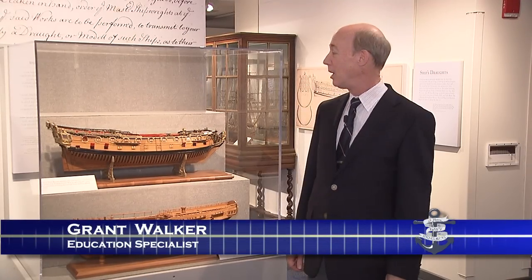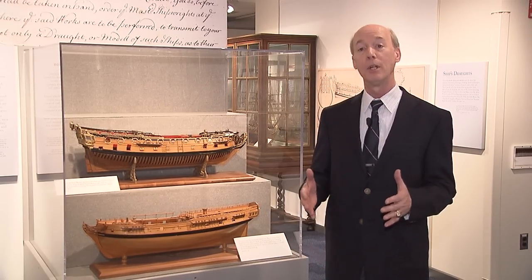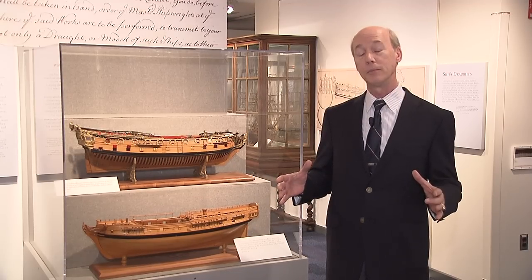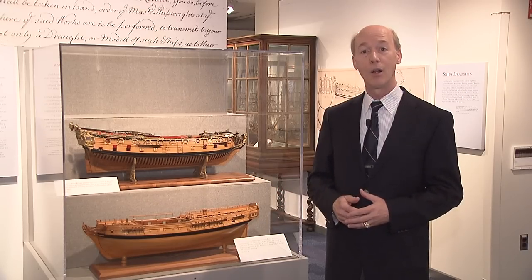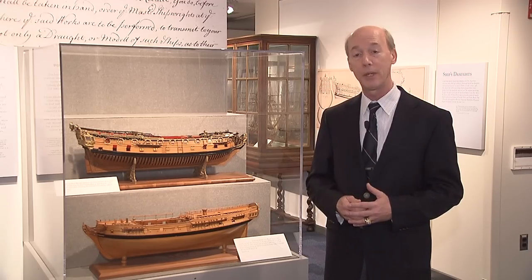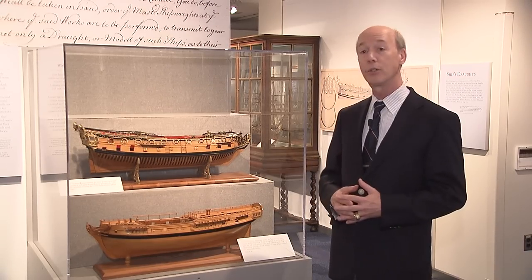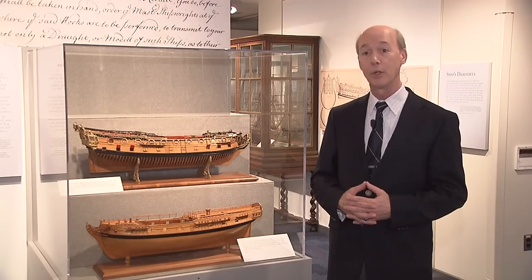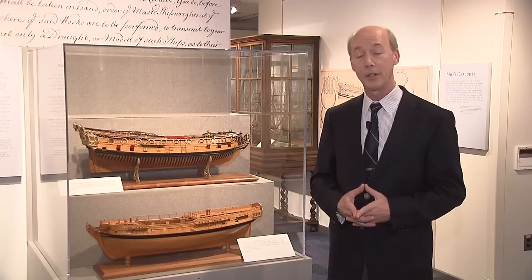My name is Grant Walker. I'm the education specialist at the United States Naval Academy Museum. We're standing here in front of a case with two different kinds of British dockyard ship models. Dockyard ship models is a generic term referring to scale models that were built at the same time and in the same place as the ship they replicate during the age of sail. All of the great maritime powers in the age of sail made dockyard models, but the English made the largest number of them for the longest continuous span of time, and only the English ones remained in private hands, enabling Colonel Henry H. Rogers, an American colonel, very wealthy, to purchase almost 50 of these dockyard models, which he bequeathed to the academy in 1935.